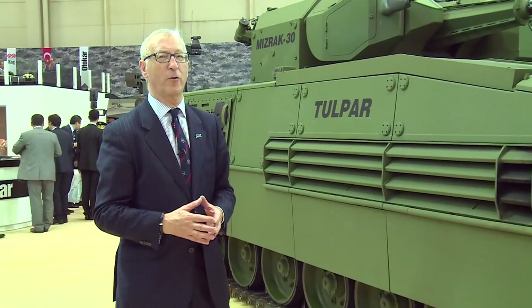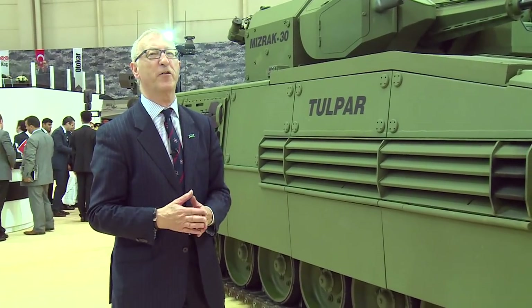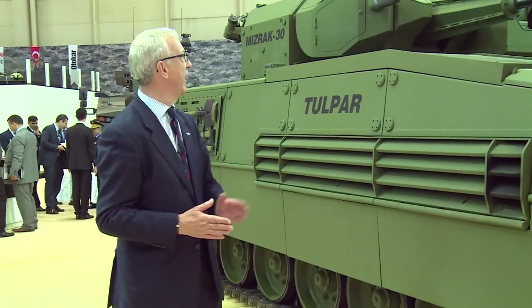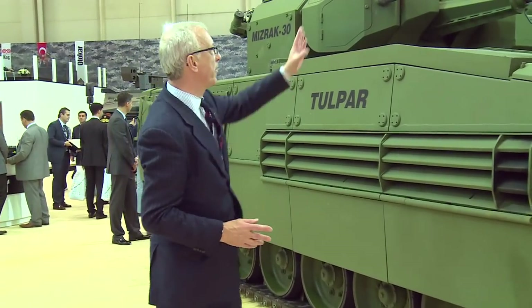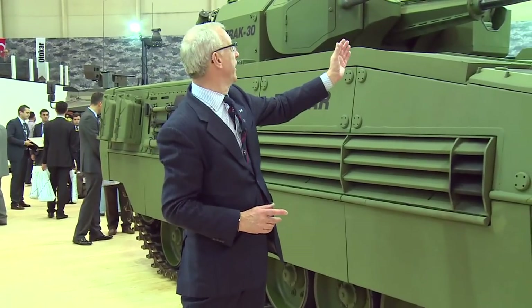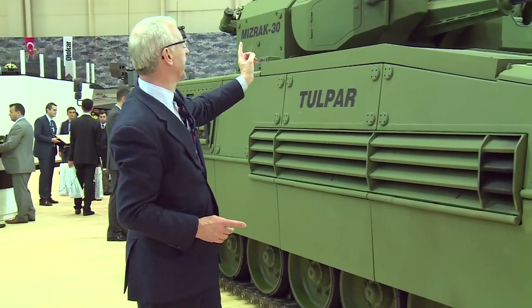This is on a much heavier platform and this particular one is in the infantry fighting vehicle configuration. It's fitted with a remote controlled turret called MISRAC, armed with a 30mm ATK stabilised gun and a 7.62mm machine gun.